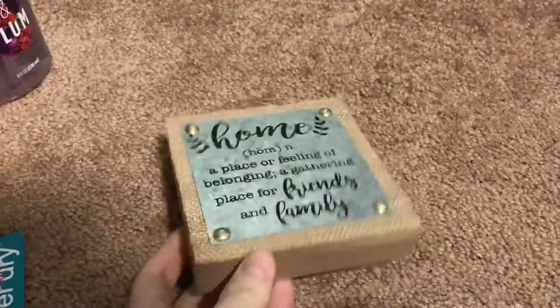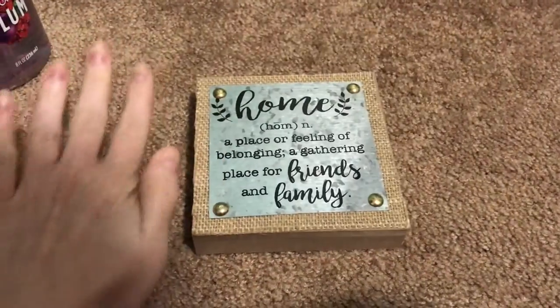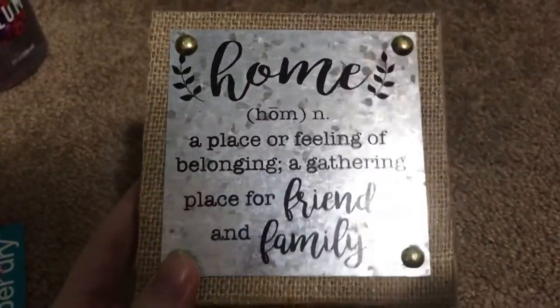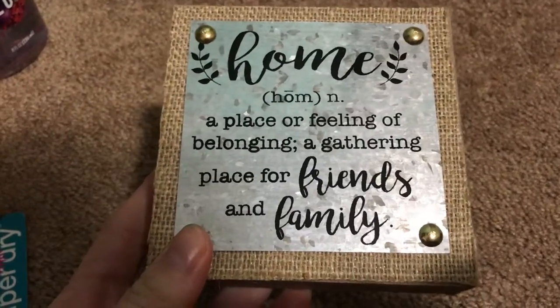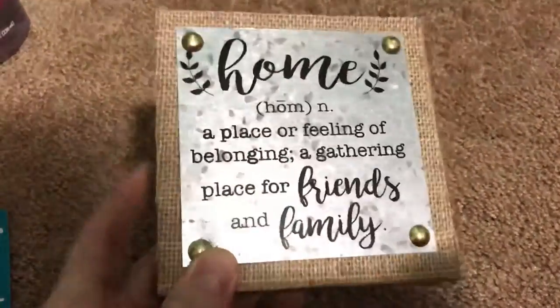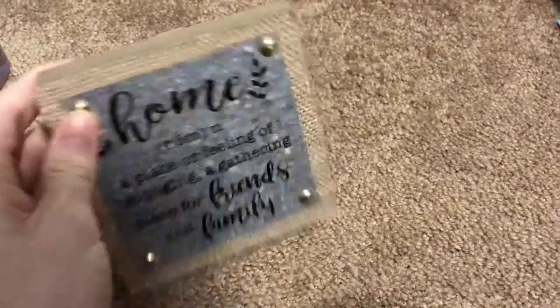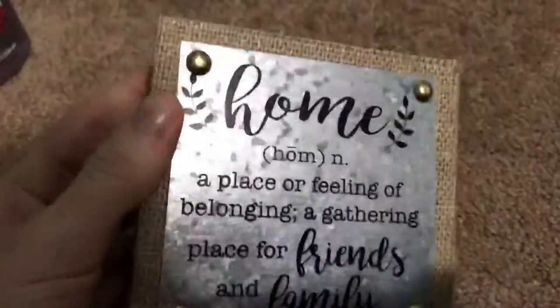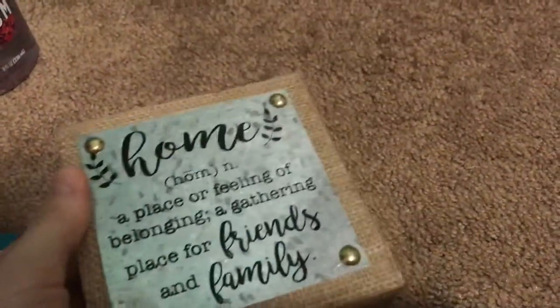I also got this little one — it's smaller than my hand — and it says, 'Home is a noun: a place or feeling of belonging, a gathering place for friends and family.' I thought it was really pretty, very nice to just place anywhere. It has a little hook so you can hang it, and I think it would be beautiful in a wall art gallery kind of arrangement.